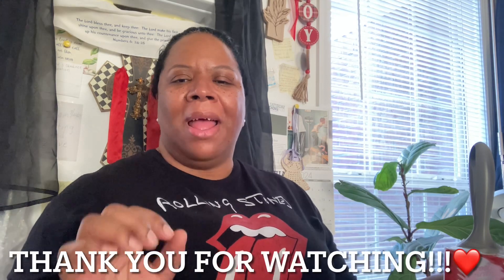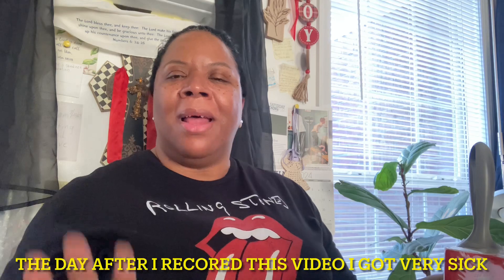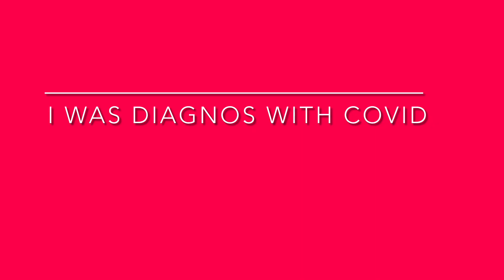All right guys, well that is going to do it for this haul. I'm at 19 minutes, so I'm not going to even edit this — I'm going to upload it straight to YouTube. I hope you guys enjoy this video. Thank you so much. Hello to my new subscribers — I am so thankful for you. I pray that you enjoy the content that I'm putting out, and I will see you all real soon in another video. Love you guys!